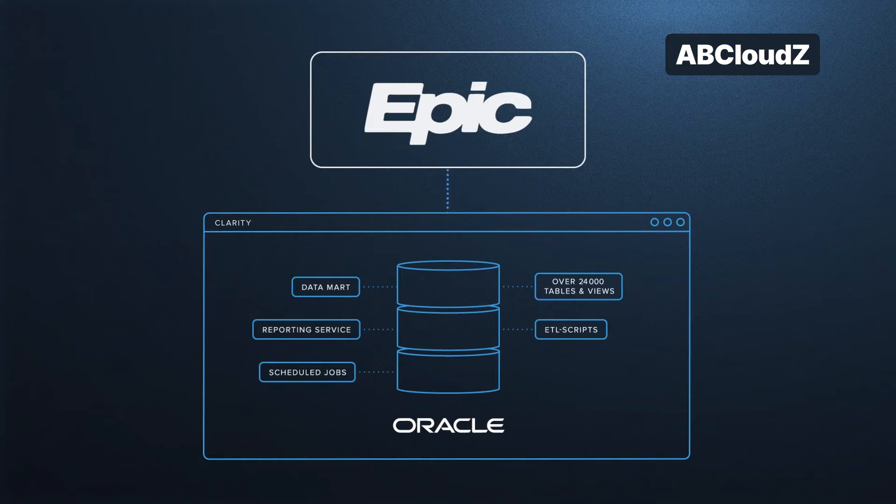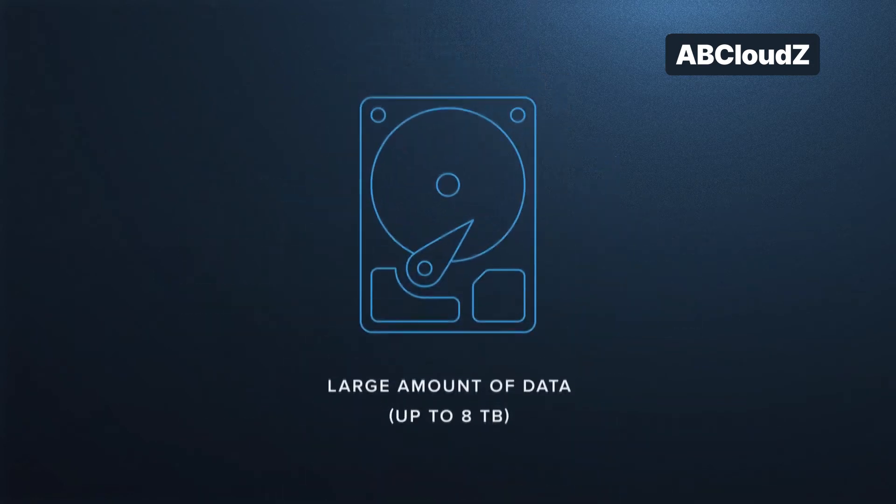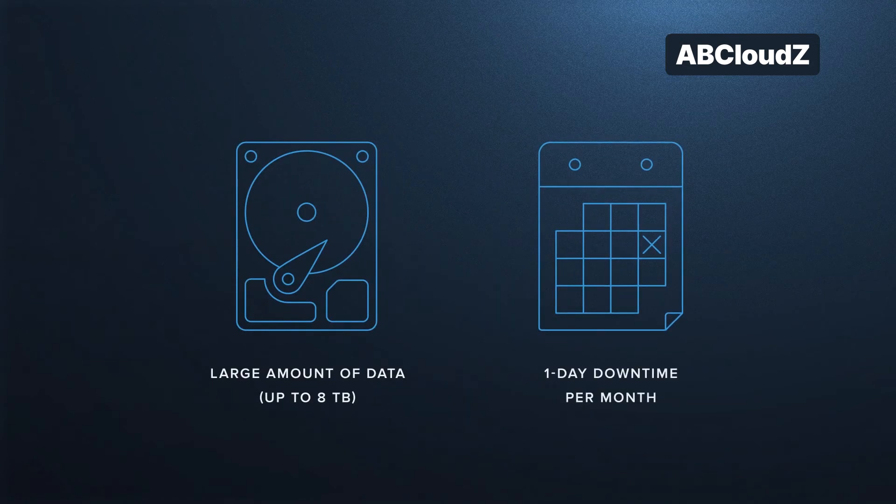The customer required us to migrate several hundred tables, views and reports in a custom database from Oracle to SQL Server and update the environment, including ETL, reports, scripts, and jobs. The migration process was challenging due to the large amount of data aggregated in the Clarity database, namely around 8 terabytes. At the same time, the migration would have to be completed on the working system with the requirement of only one day downtime per month.